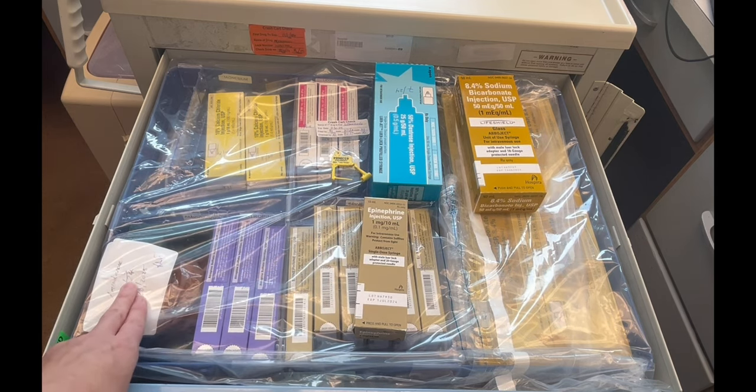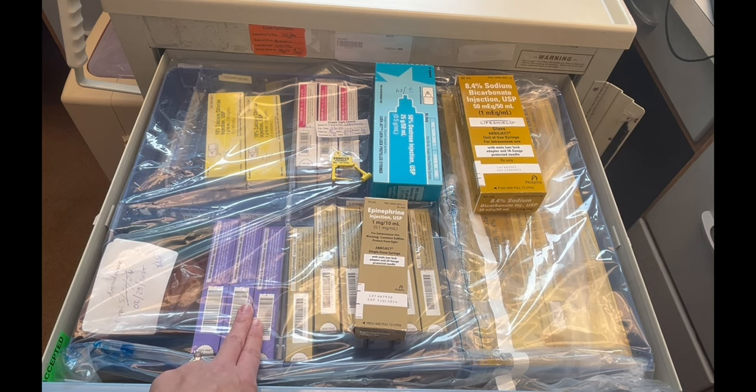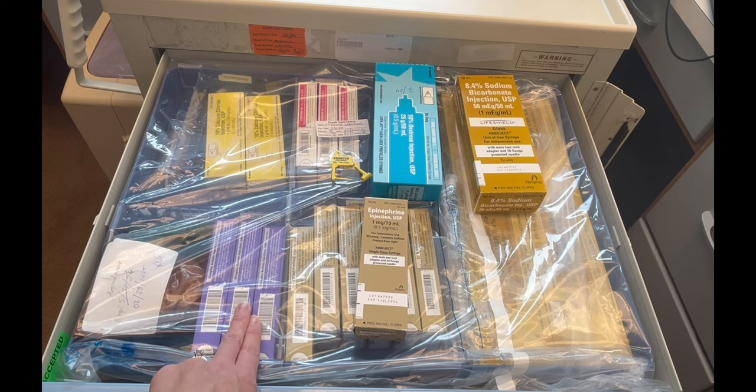Right here, you're going to find vials of amiodarone. Remember, the first dose of amiodarone is 300 mg, and the second dose is 150 mg. Next to the amiodarone, you're going to find atropine. Atropine can be given for severe bradycardia. These are 1 milligram syringes, which can be given every 3 to 5 minutes. If you're ever giving atropine, make sure your pads are on in case the atropine does not work and you need to do transcutaneous pacing.